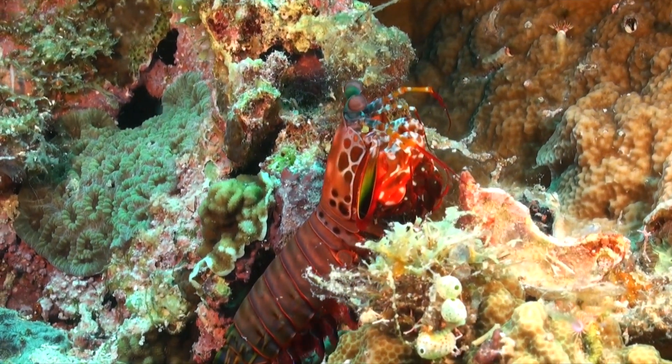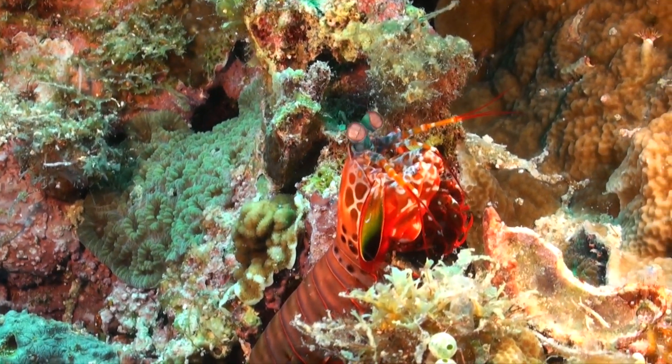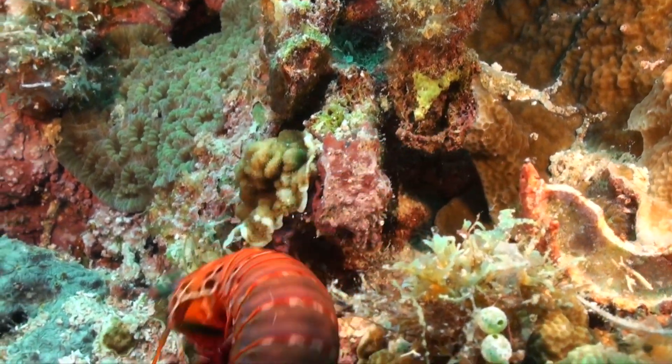This small but mighty warrior reminds us of the endless marvels the ocean holds, and the importance of protecting these delicate ecosystems. Thank you for watching, and see you in another video.